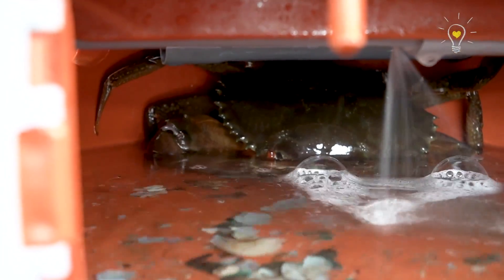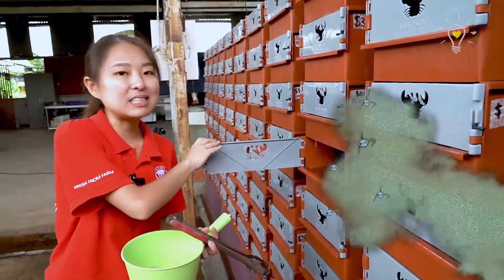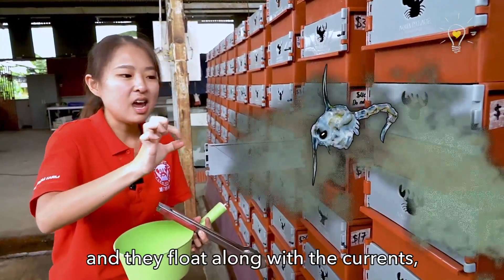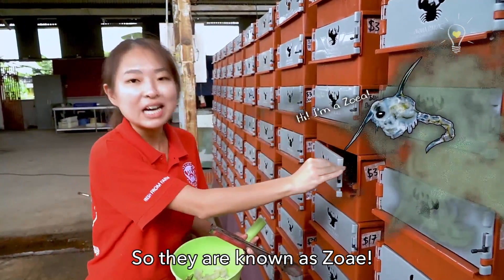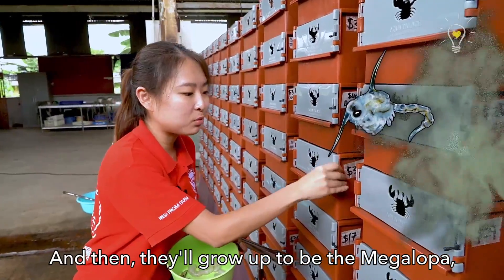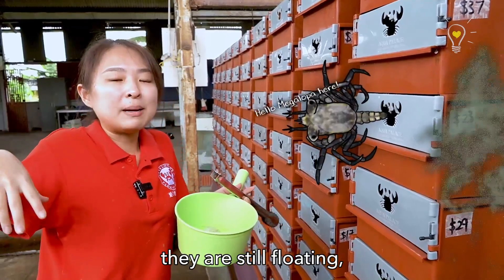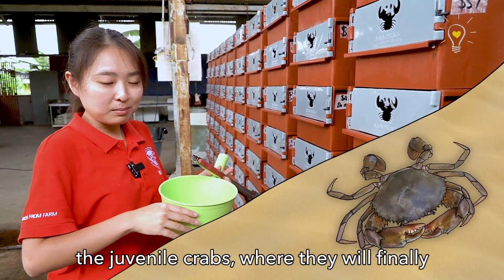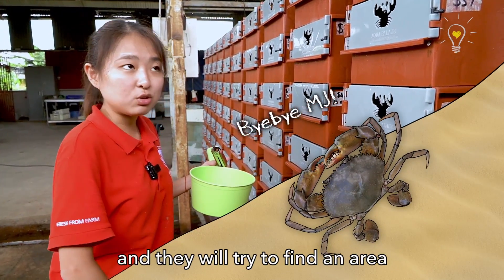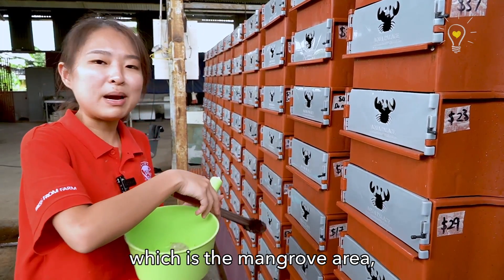It's so fun! Crabs are not always like this. They actually start out as microscopic planktons. In their larval stage, it's really tiny and they float along with the currents as part of the plankton group — they are known as zoea. Then they'll grow to be the megaloppa, which is the post-larval stage. This is where the appendages start growing out, but they are still floating, starting to find a place to settle down. Afterwards, they'll become juvenile crabs where they finally settle down on the seashore and find an area for their adult life, which is the mangrove area. They'll move towards inshore, and then you have your adult crab!